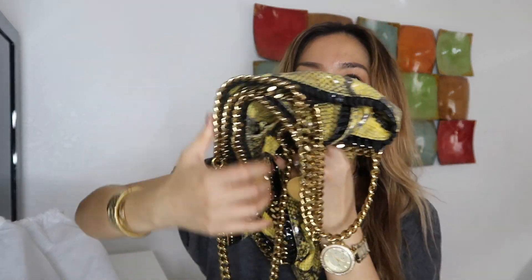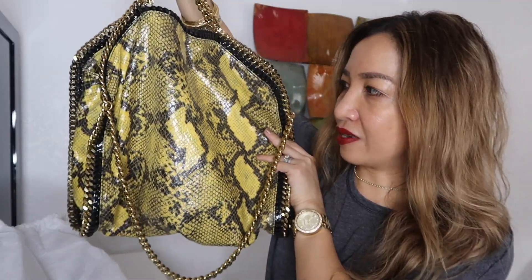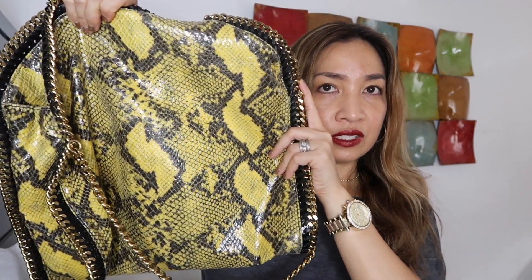This is the bag that I lovingly treasure. This is called the large Falabella tote — it's quite heavy. I'll be posting the specifics of this particular item. The style is the large Falabella tote, and the original price at Neiman Marcus usually retails for over a thousand dollars. I got this for four hundred dollars, and it's in good condition.